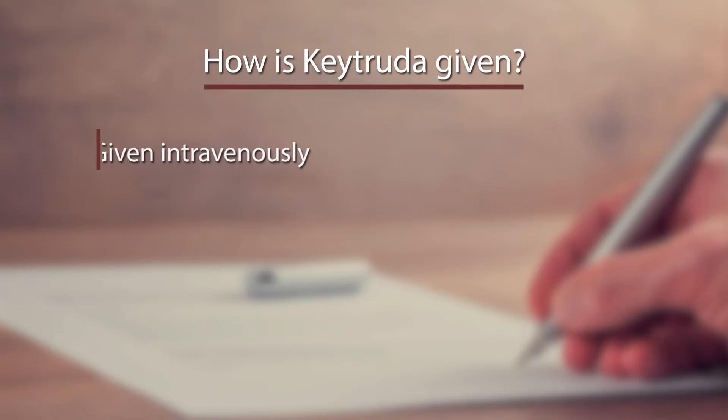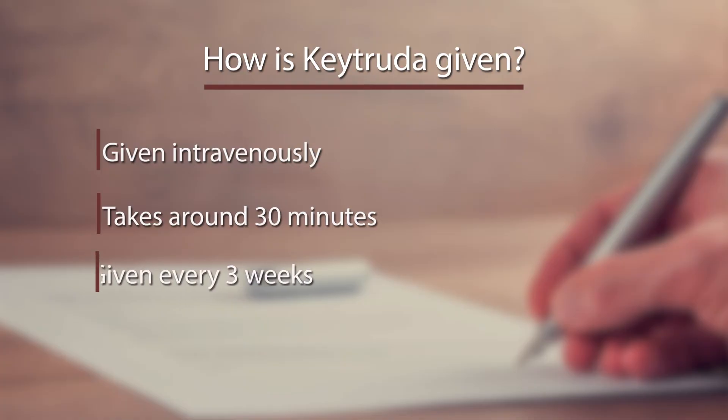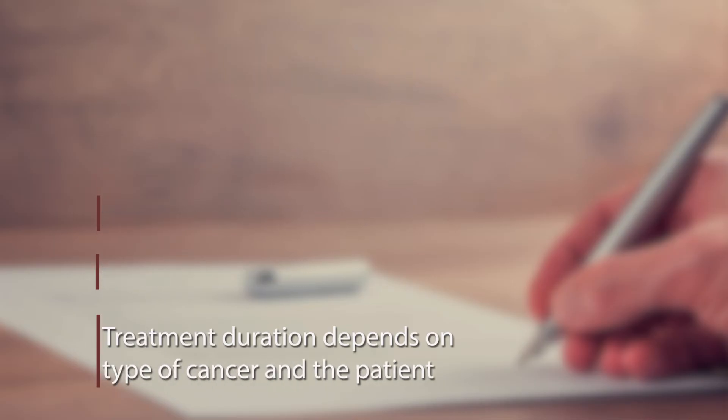Keytruda is given intravenously. The treatment itself usually takes around 30 minutes and is given every three weeks in cycles. The duration of treatment depends on the type of cancer and the patient, and your doctor will decide how many treatments you'll need.